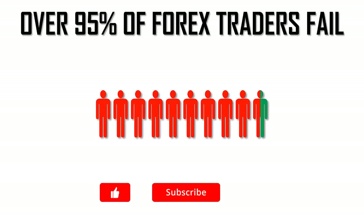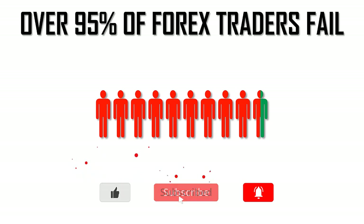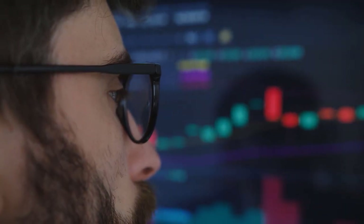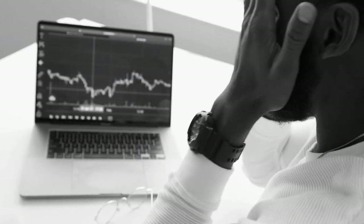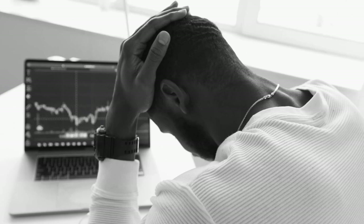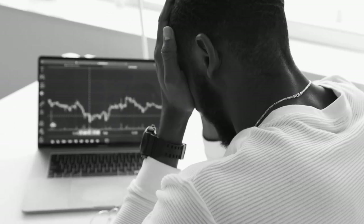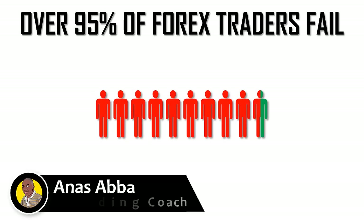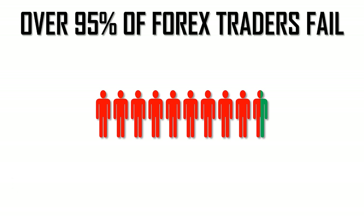Do you know that over 95% of forex traders blow their entire trading accounts in less than 6 to 12 months of live trading? Just stop to think about this for a second — 9 out of 10 traders will lose their entire trading capital in less than 12 months of live trading. To me, this is a very disturbing statistic. On average, only one in 10 traders is able to squeeze profits out of the forex market on a consistent basis. I don't know of any other professional industry that's got such a low success rate.